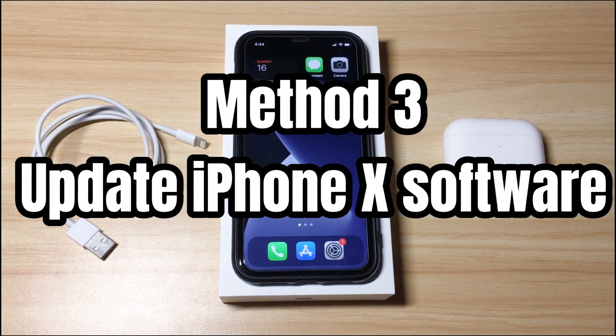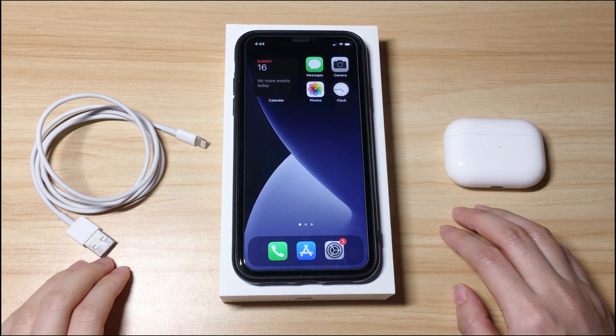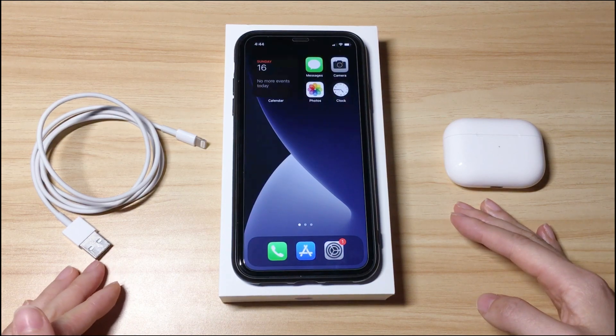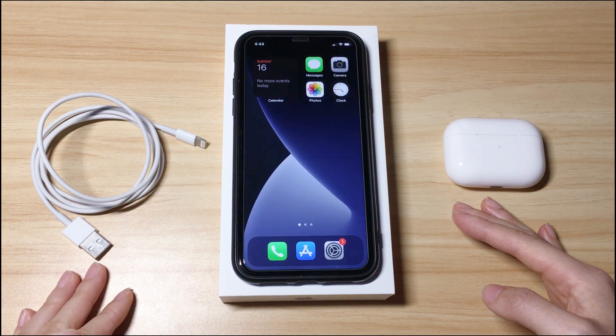The third method is to update iPhone X software. Refreshing the iOS software is also helpful to fix iPhone X unresponsive touchscreen problem without data loss. Especially if you see iPhone X touchscreen unresponsive sometimes just after updating the iOS software — the update didn't go well or there are some bugs. Here we'll put your iPhone X into recovery mode and then use your computer to update the iOS. Rest assured that this is an Apple official way to update an iPhone X and it's safe and won't delete anything from your phone.